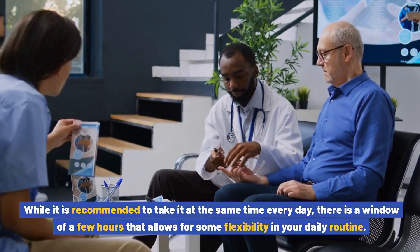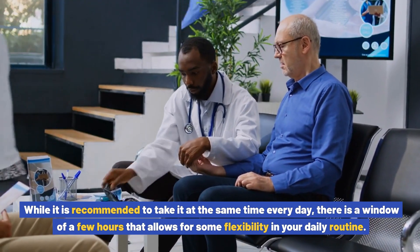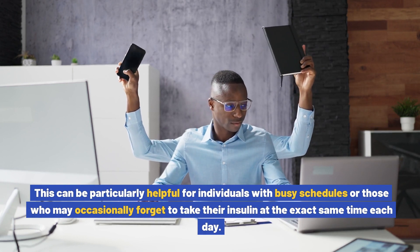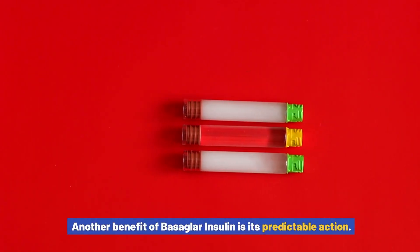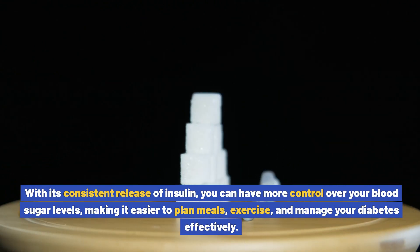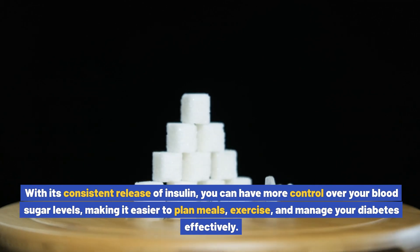Additionally, Basaglar insulin offers flexibility in terms of dosing time. While it is recommended to take it at the same time every day, there is a window of a few hours that allows for some flexibility in your daily routine. This can be particularly helpful for individuals with busy schedules or those who may occasionally forget to take their insulin at the exact same time each day. Another benefit is its predictable action, giving you more control over blood sugar levels and making it easier to plan meals, exercise, and manage your diabetes effectively.